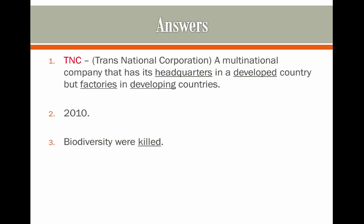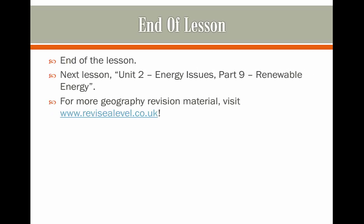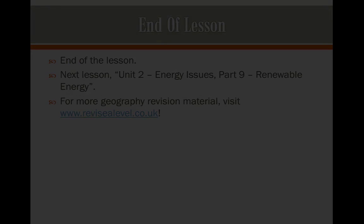Here are the answers. If you got these right, congratulations — I'd advise you to move on to the next video, which will be on renewable energy. As always, thanks for watching, and I'll see you next time.